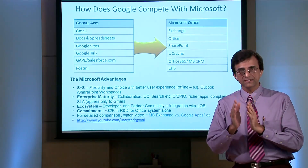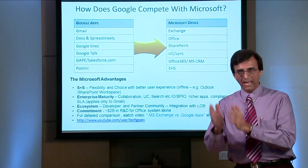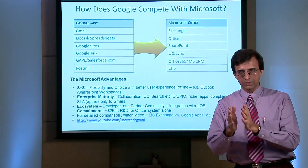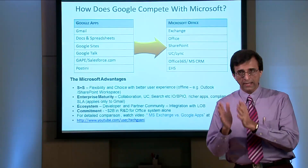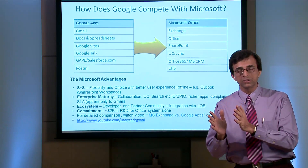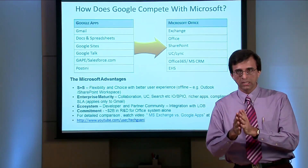How does Office 365 compare with Google Apps? Frankly, as far as cloud services are concerned for communication and collaboration, there are only two serious players in the world: Microsoft and Google. And the Microsoft solution is far superior to the Google solution. Let's see how.